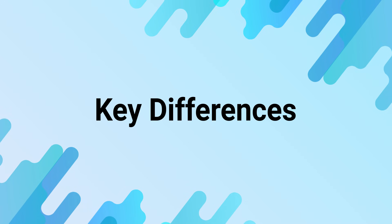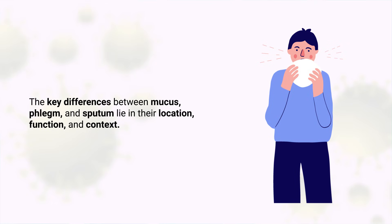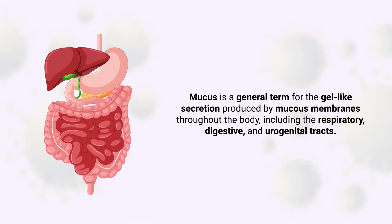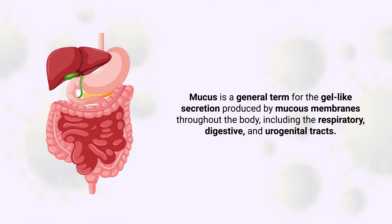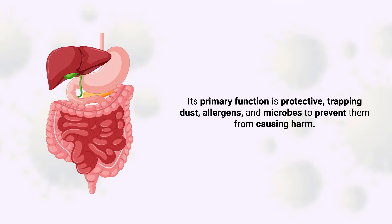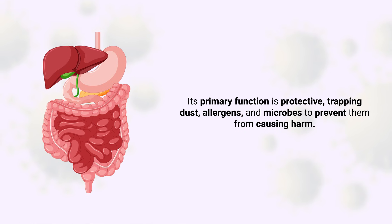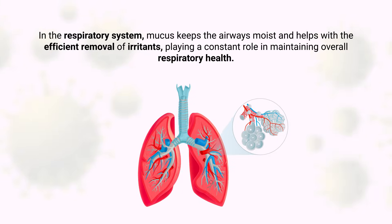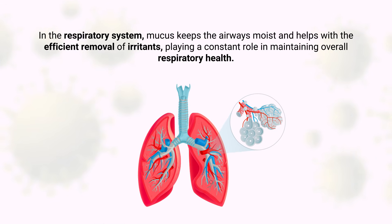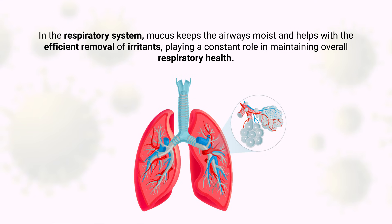The key differences between mucus, phlegm, and sputum lie in their location, function, and context. Mucus is a general term for the gel-like secretion produced by mucus membranes throughout the body, including the respiratory, digestive, and urogenital tracts. Its primary function is protective, trapping dust, allergens, and microbes to prevent them from causing harm. In the respiratory system, mucus keeps the airways moist and helps with the efficient removal of irritants, playing a constant role in maintaining overall respiratory health.